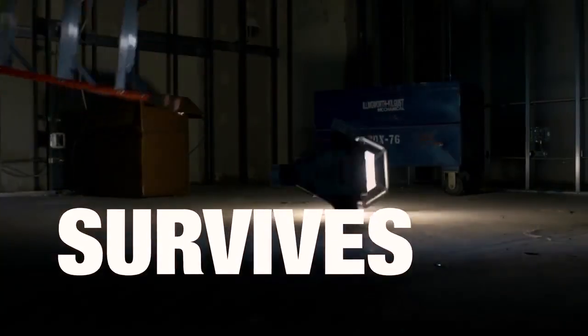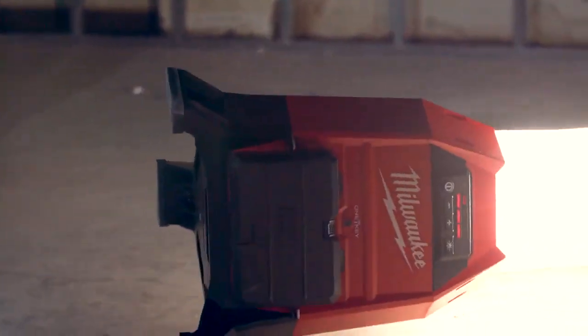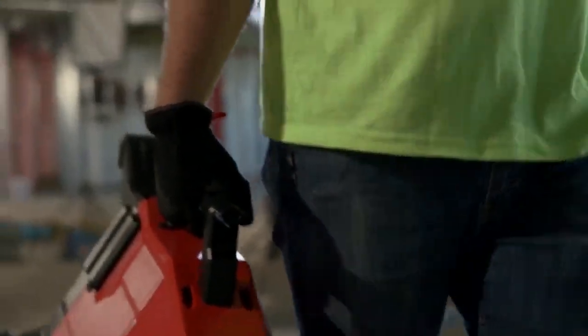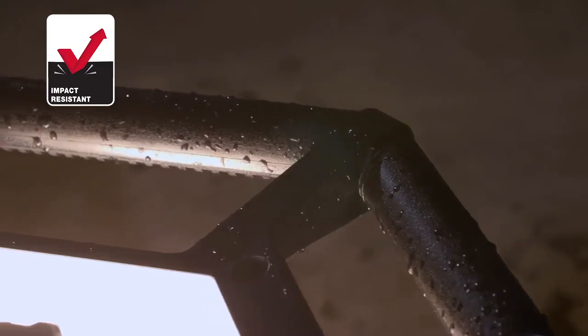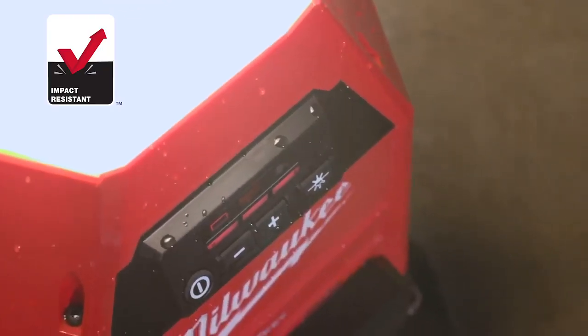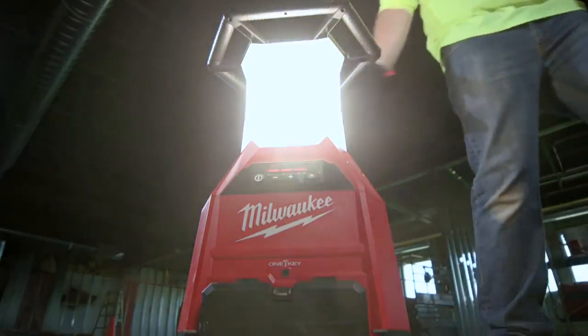You need a light that's built to withstand abuse of the job. The M18 Radius LED Sight Light Charger is IP54 rated for dust and water resistance, and designed with an impact resistant exterior that leaves you confident that this light is built to survive.